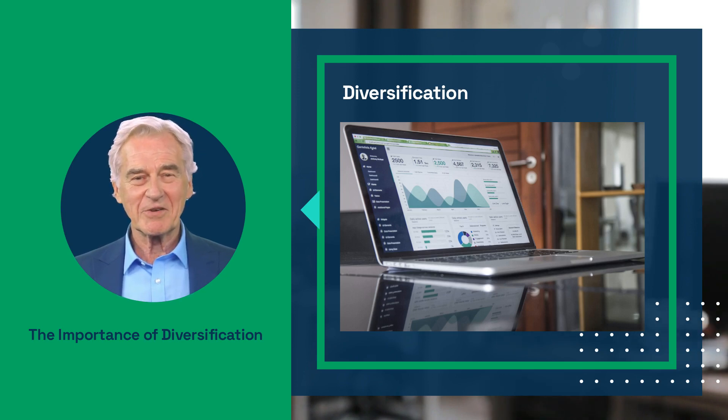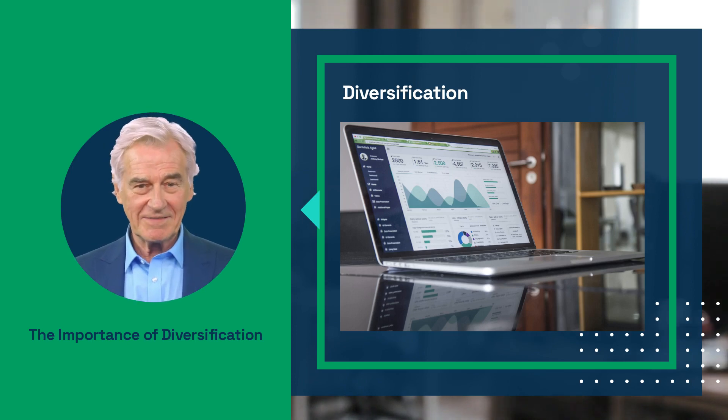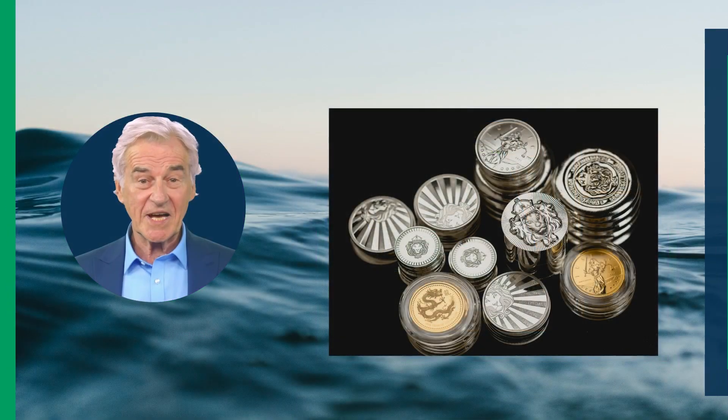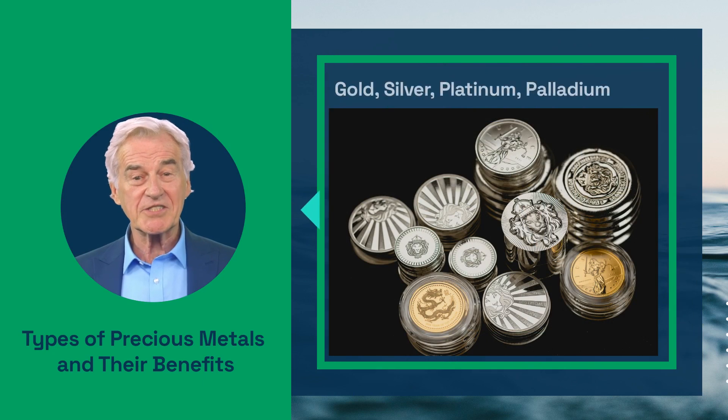Precious metals are a reliable store of value. By including these in your investment strategy, you can help ensure your retirement savings are better protected during economic downturns. Now let's talk about the different types of precious metals and their unique benefits.